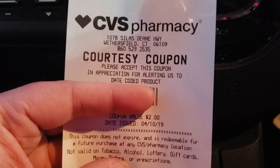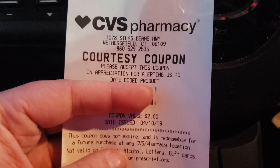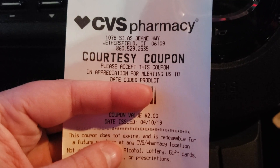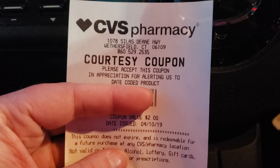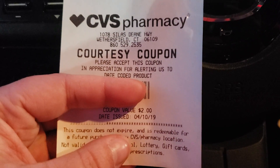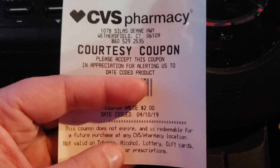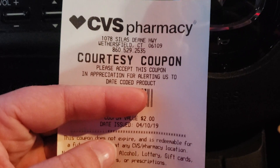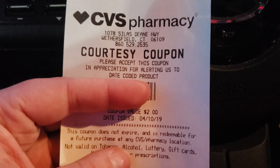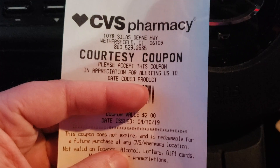Today I went into CVS and I found some snacks that were expired. I only found one of them, so I went ahead and brought that up to the cashier. The cashier scanned the product and then out printed this courtesy coupon for $2. As you can see right here, it has the date that it was issued. And there is no limit on these — however many products or items you find that are expired, bring every single one of them up to the cashier and you can earn $2 in a courtesy coupon per item or per product.